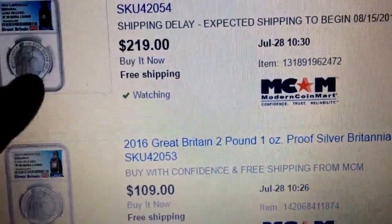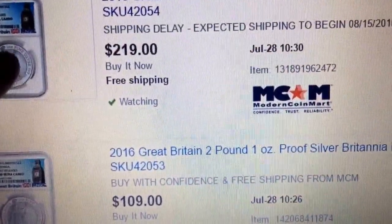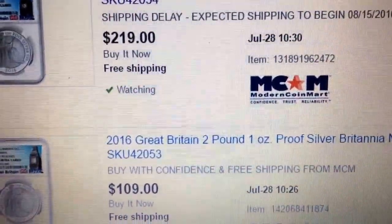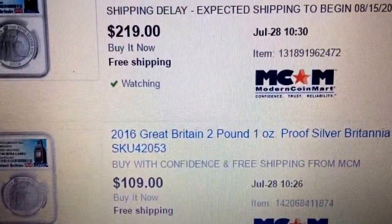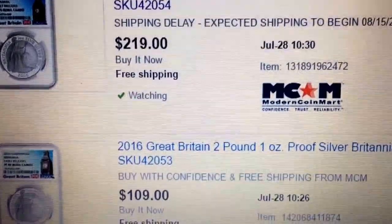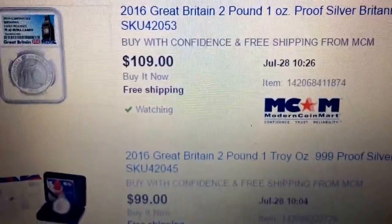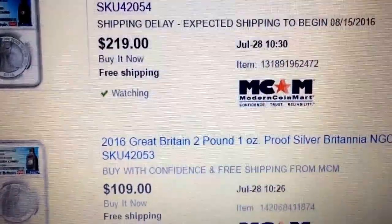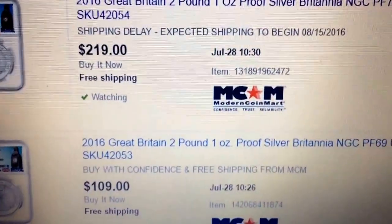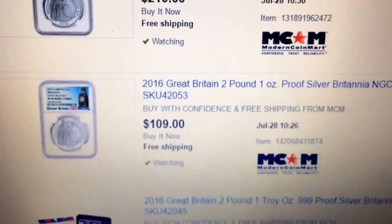I've wanted a perfect coin since 2011, so I spent a little more. With eBay Bucks, eBates, and my credit card's 2% rebate, it ended up costing me about $180 — I can live with that. So I just wanted to bring these to your attention. Search '2016 Britannia proof' and these will come up. These are the best deals I could find — thanks guys.